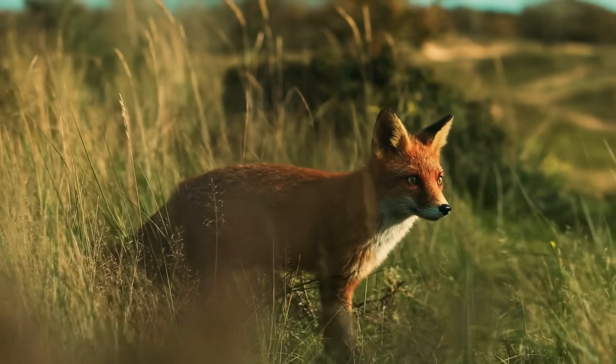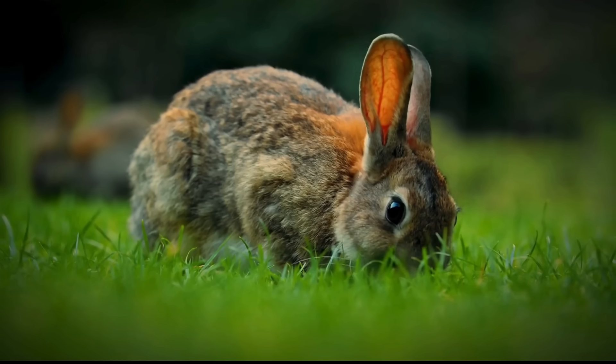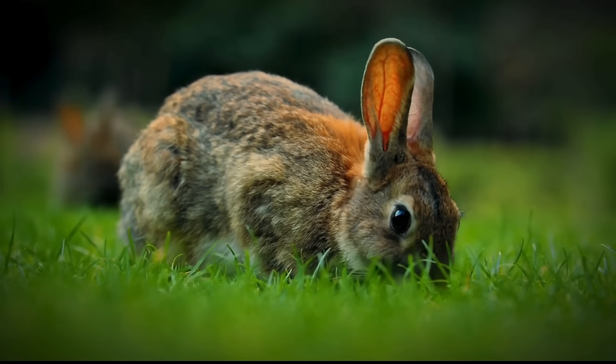In this video, we're going to look at how reintroducing three native predators could turn the tide in the battle against Australia's invasive species.